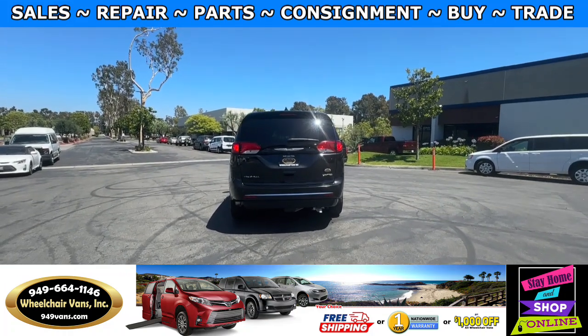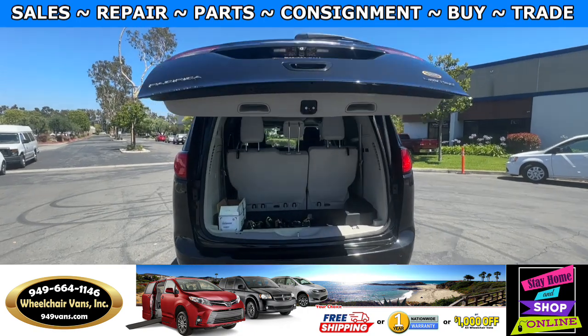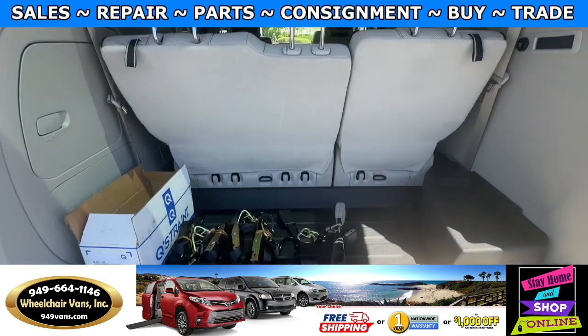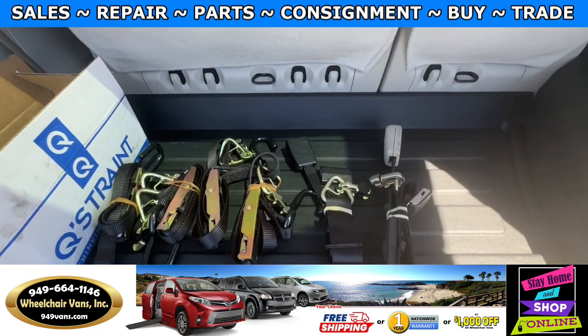Go ahead and check out the back. This one is going to have the automatic liftgate. It will also have a backup camera. And as you can see, we provide everyone with a set of manual straps.